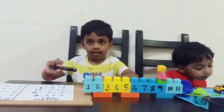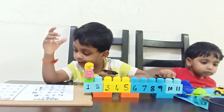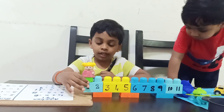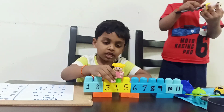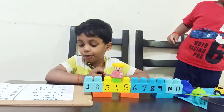One plus three. Now go to one. Now take three jumps. One. Two. Three. What is the answer? Four. Very good.